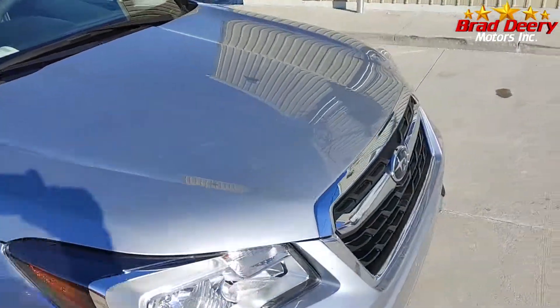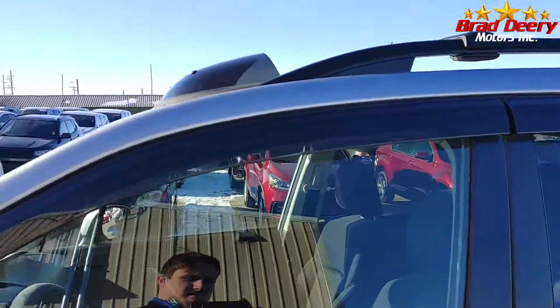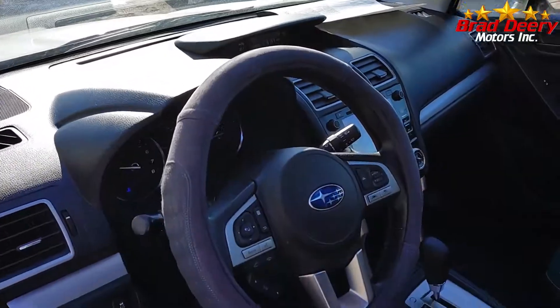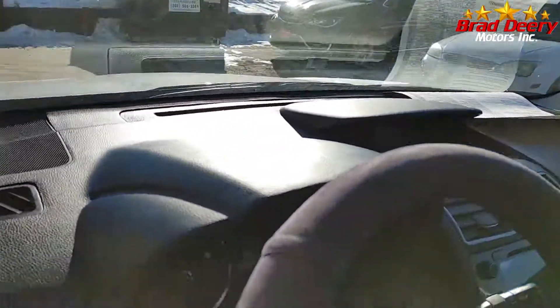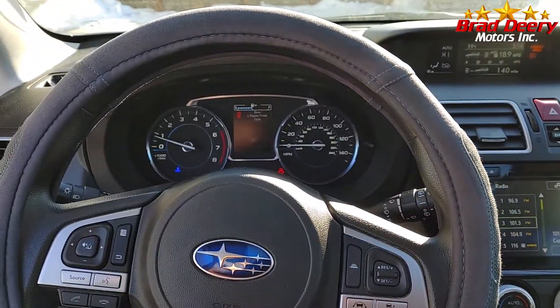Let's take a look on the inside. We got cloth interior, heated seats, adaptive cruise control, lane keep assist, Bluetooth, touchscreen radio, HUD display.